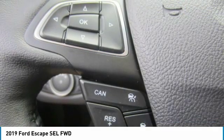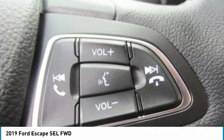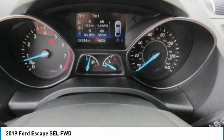Bluetooth, leather wrapped steering wheel, adjustable steering wheel, power steering, and keyless start.